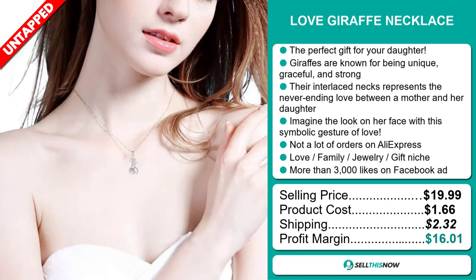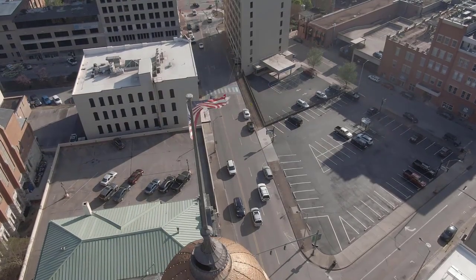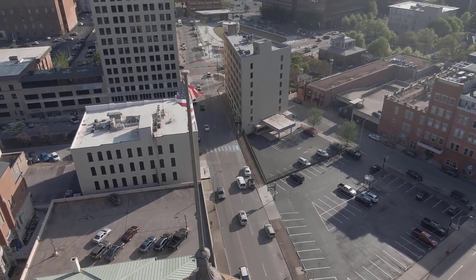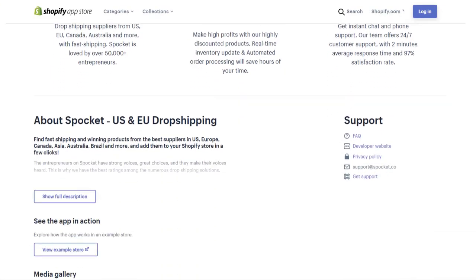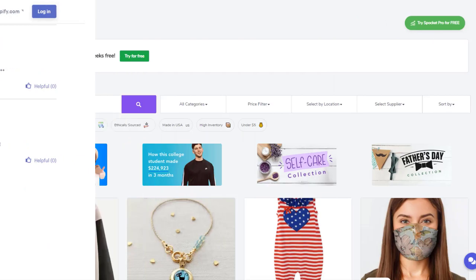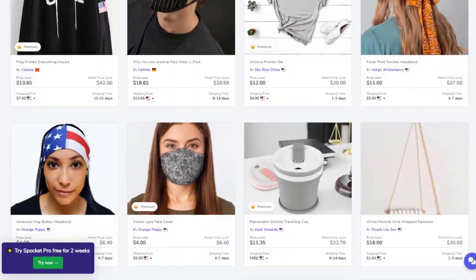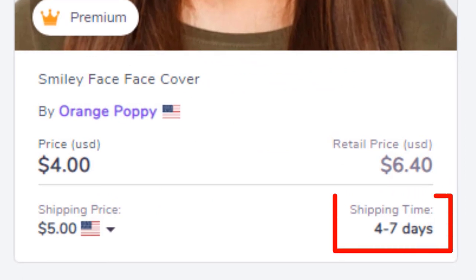Sell this now! With the current situation going on in the world right now, everyone is always asking me where to find US and EU suppliers. Have you ever heard of Spocket? Spocket is a top-rated Shopify app for that purpose. It allows you to choose the best products from thousands of dropshipping suppliers all over the world.